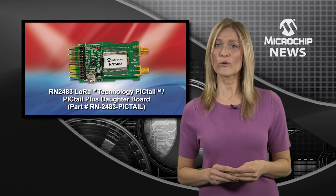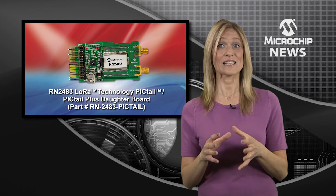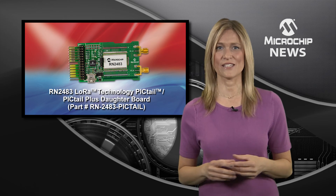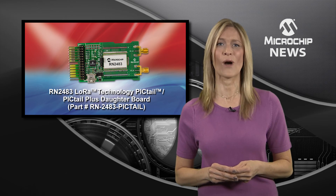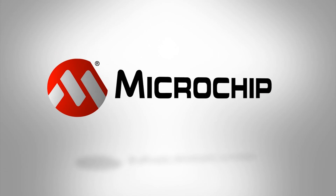As a founding member of the LoRa Alliance, Microchip aims to ensure that your design will connect simply and seamlessly to the rapidly expanding LoRaWAN infrastructure. So make sure you're ready for the Internet of Things — check out the website today.